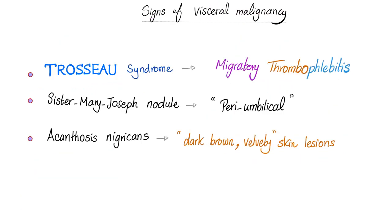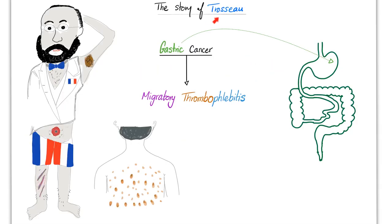What is Trousseau's syndrome? Migratory thrombophlebitis. What is Sister Mary Joseph nodule? Periumbilical lesion. What is acanthosis nigricans? Dark brown velvety skin lesions. What is Leser-Trélat Sign? Sudden, explosive eruption of multiple skin lesions that look similar to seborrheic keratosis. If you remember Trousseau — he had gastric cancer. So here are the signs you might find on Trousseau's skin: acanthosis nigricans, Sister Mary Joseph nodule, Trousseau syndrome or migratory thrombophlebitis, and on his back you'll find Leser-Trélat Sign.